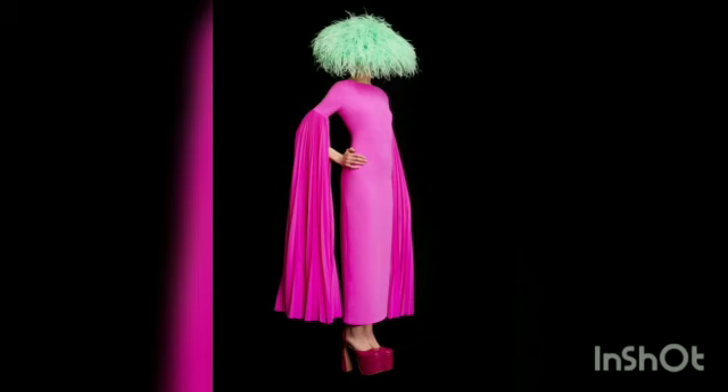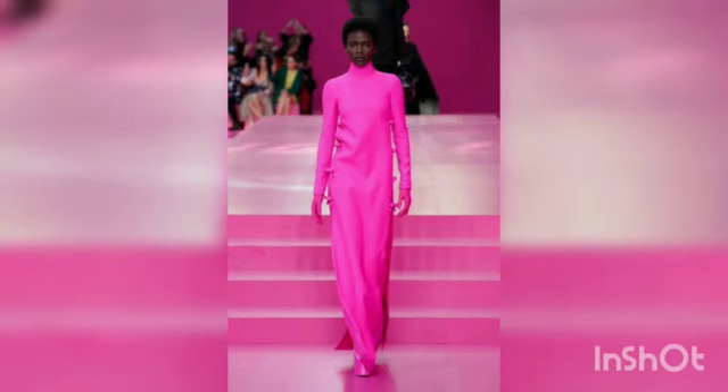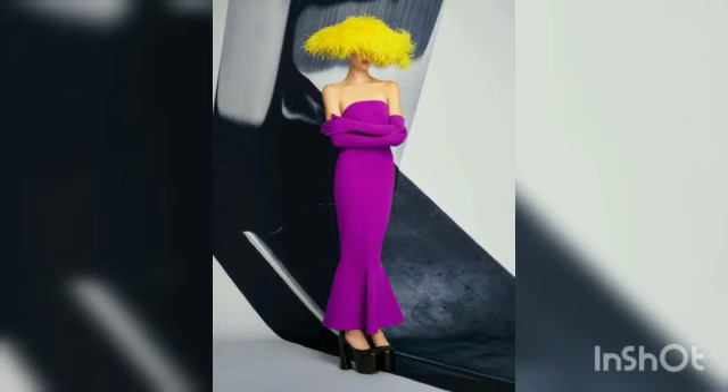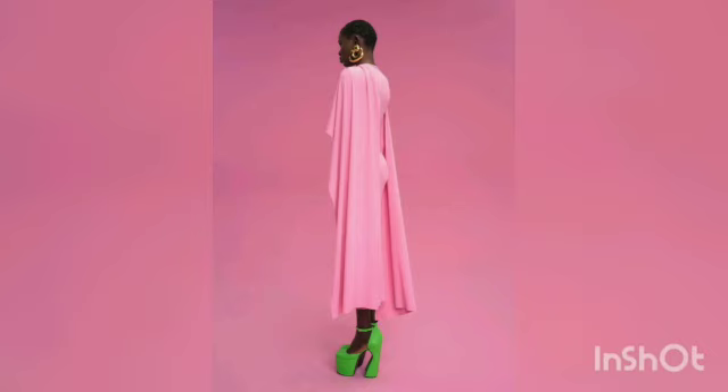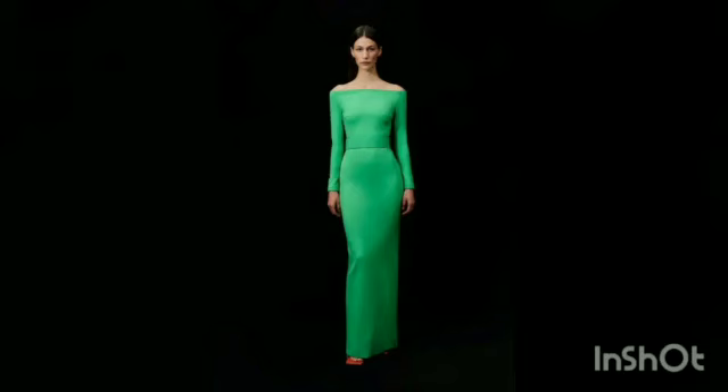Whether light or heavy, crepe is a luxurious-looking fabric that doesn't require much embellishment to stand out, although you can certainly add some glitz if you like. It's a beautiful option for a classy, traditional dress and it's versatile enough to work with almost every bride's style. Girls like it very much because this is a very fine and frizz-free fabric.